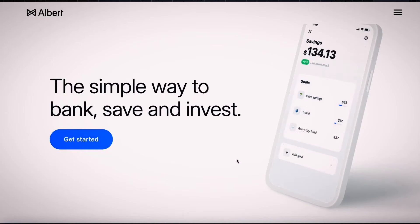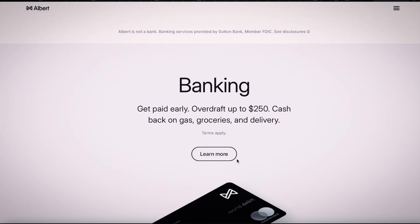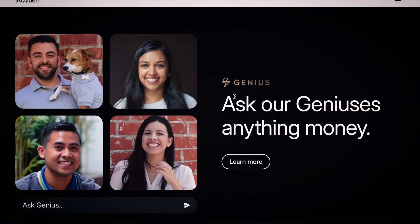The next app is Albert, which is actually launching this feature — it's brand new. You can get on the waitlist and they're going to offer 4.25% APY. However, with Albert you need to subscribe at $14.99 per month, which also gives you access to its cash advance feature that can loan you up to $250. It also offers cashback, early access to your paychecks, and personalized help called Albert Genius. If you're looking for an app with multiple features beyond just a high-interest savings account, you might want to check out Albert.